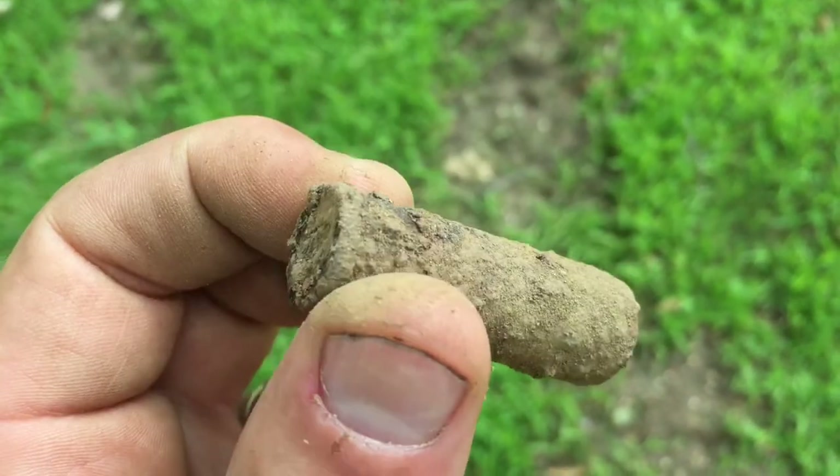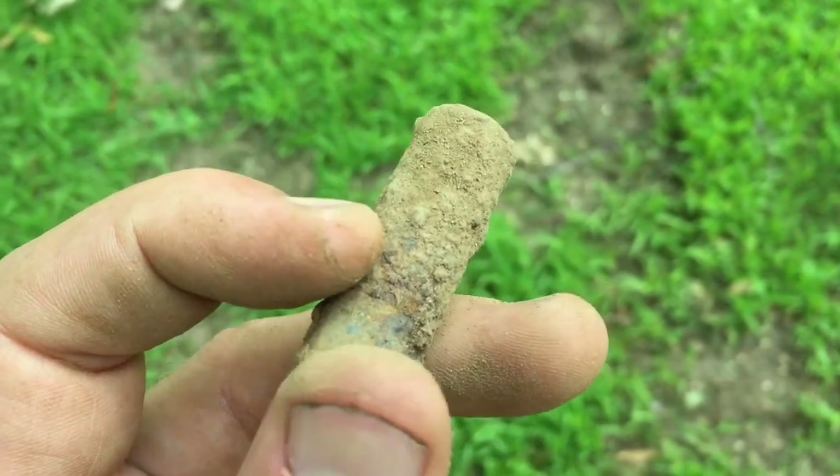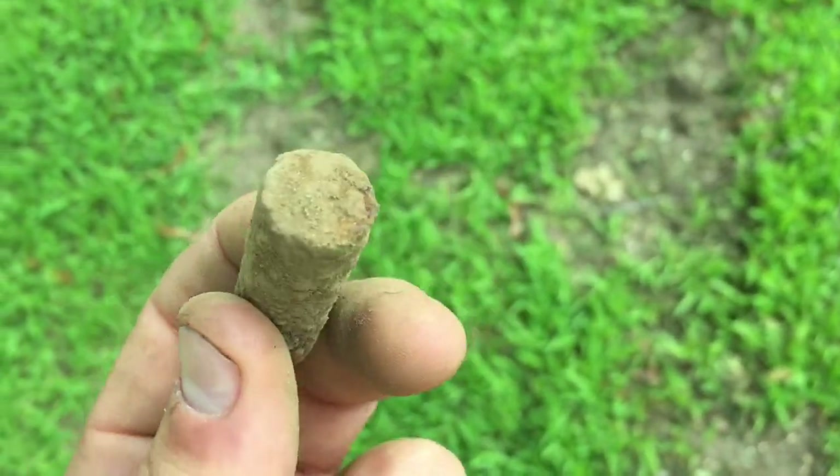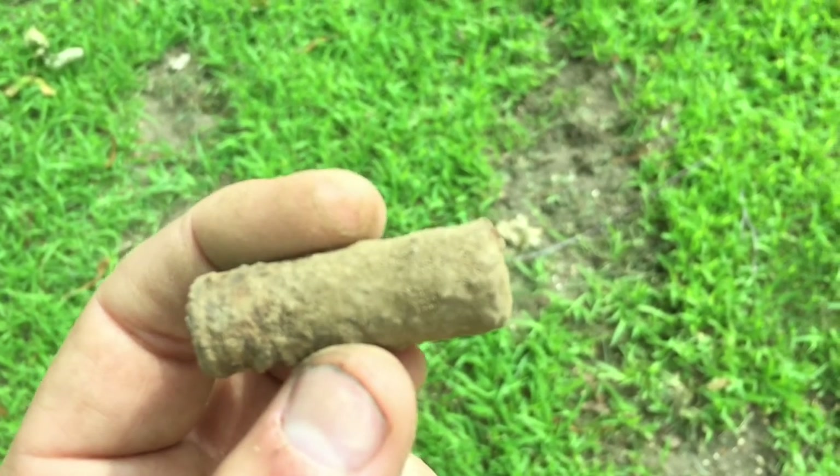Watch for my earlier hunt — I'm putting it probably after this or at the end of the video. Didn't really find anything cool but it's fun to watch.